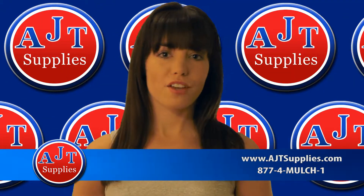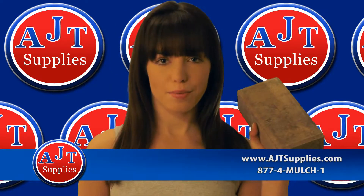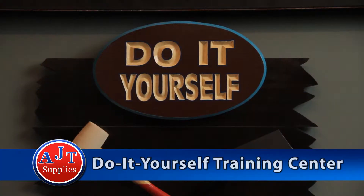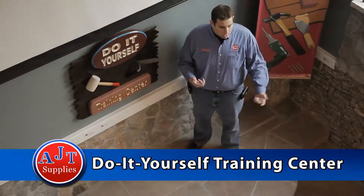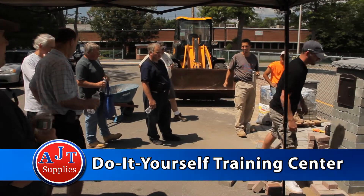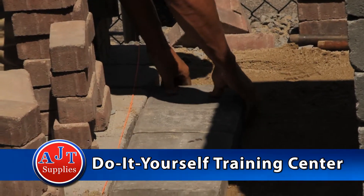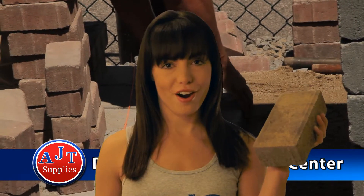Do you have a project in mind that you would like to do yourself? Need training? AJT Supplies Foxborough features the first of its kind 1,000 square foot do-it-yourself training center. During the spring, summer, and fall seasons, you can learn more about the great products we sell and how to install them. And the best part — it's free.